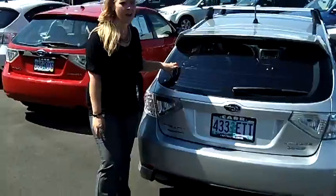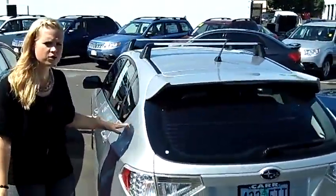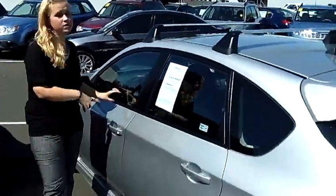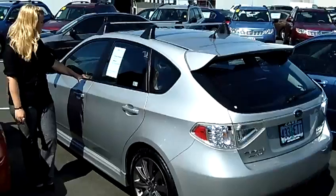The inside trunk cover has a nice privacy screen to hide all your valuables or anything in your trunk space. The inside is nice gray and black cloth interior. When you sit in this baby, you just get up and go — really fast, really nice.